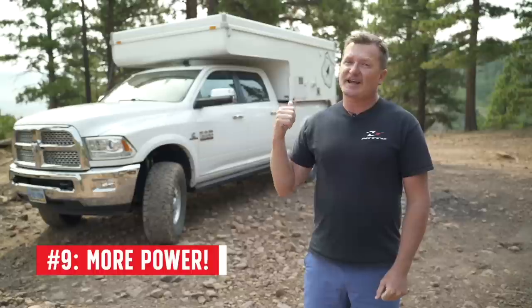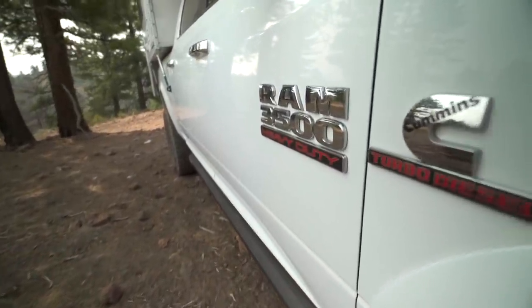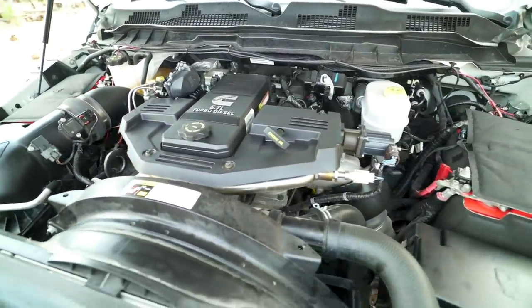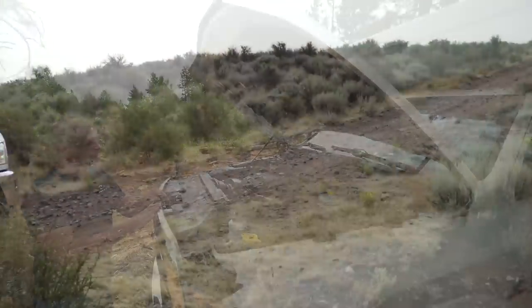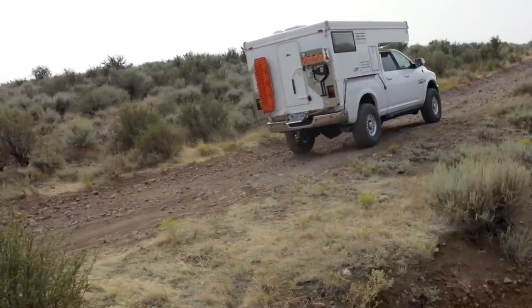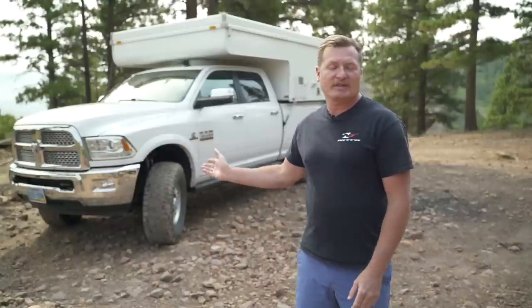Number 9: this truck has a Cummins engine, which are legendary. This truck made 370 horsepower and 800 foot-pounds of torque from the factory. The engine is basically stock — I added dual Odyssey batteries recently, plenty of power, so no need to modify it or reduce the reliability. In comparison, the V6 used in a four-wheel drive diesel Sprinter makes 188 horsepower and around 375 foot-pounds of torque. That's less than half the horsepower and torque, but the curb weight is going to be very similar. This truck with the camper weighs about 11,000 pounds, and a built-out van is going to weigh about the same, but with half the power.